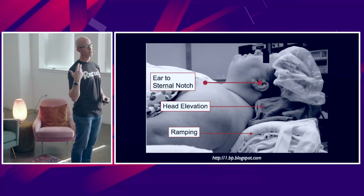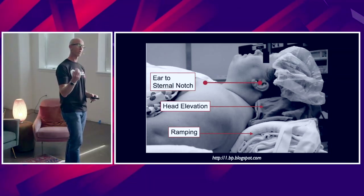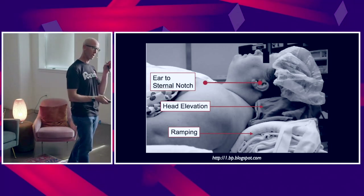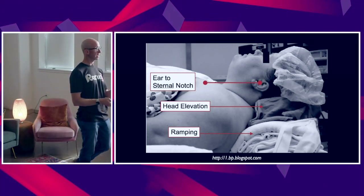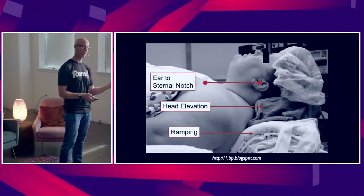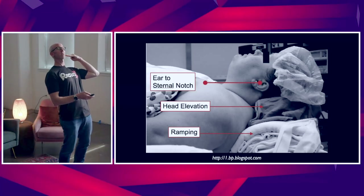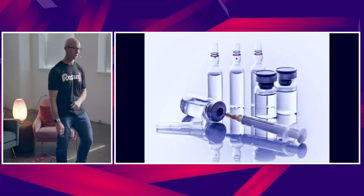Whether that's using towels, as in this picture, or elevating the head of the bed, we want to have proper positioning to align those airway axes and quickly and safely intubate the obese patient. So: adequate pre-oxygenation, non-invasive ventilation, and position them appropriately with the external auditory meatus in line with the sternal notch.